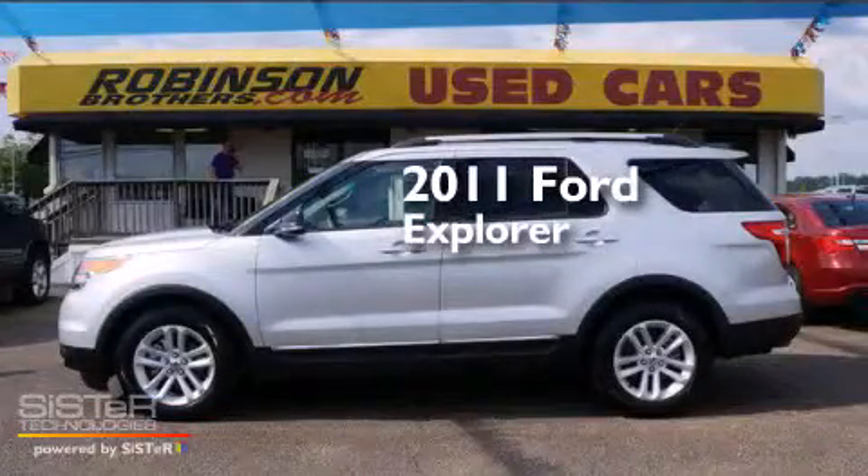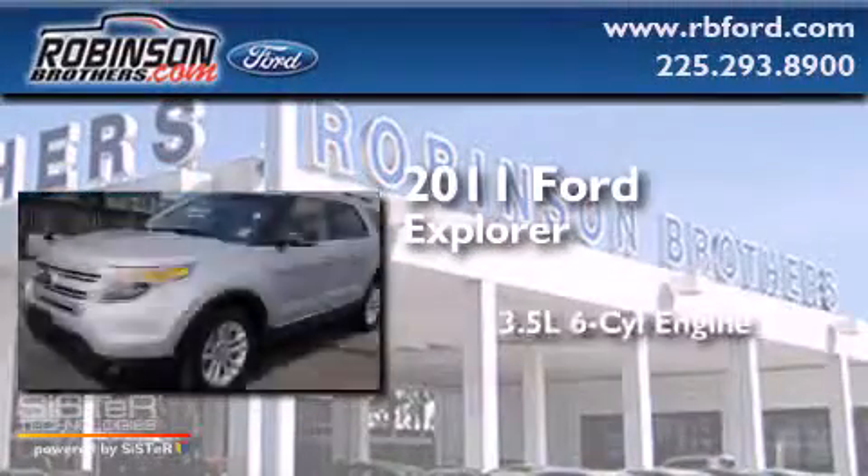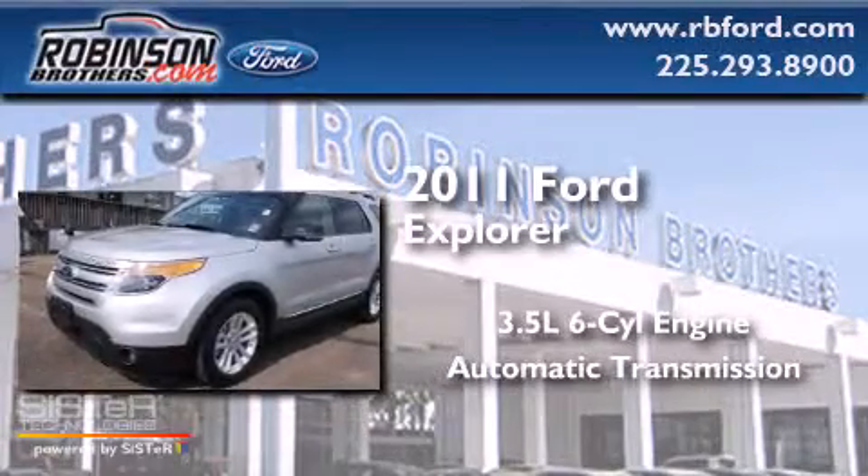This is a 2011 Ford Explorer. It has a 3.5-liter, six-cylinder engine and an automatic transmission.